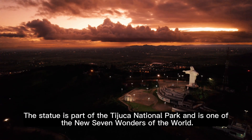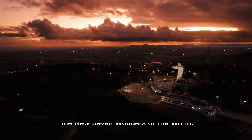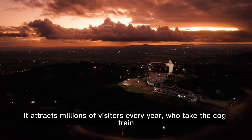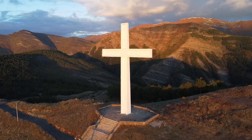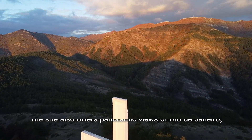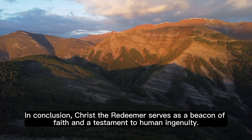The statue is part of the Tijuca National Park and is one of the New Seven Wonders of the World. It attracts millions of visitors every year who take the cog train or hike up the mountain to witness this masterpiece. The site also offers panoramic views of Rio de Janeiro, including the famous Sugarloaf Mountain and Copacabana Beach.